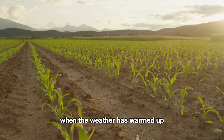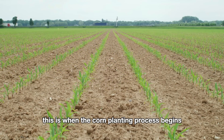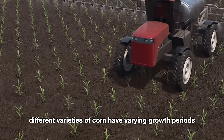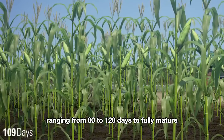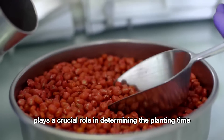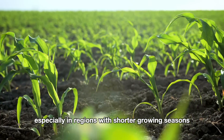Let's go back to April, when the weather has warmed up and the frost season has passed. This is when the corn planting process begins. Different varieties of corn have varying growth periods ranging from 80 to 120 days to fully mature. Therefore, choosing the right corn variety plays a crucial role in determining the planting time, especially in regions with shorter growing seasons.